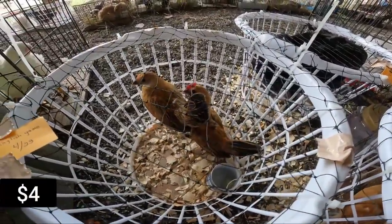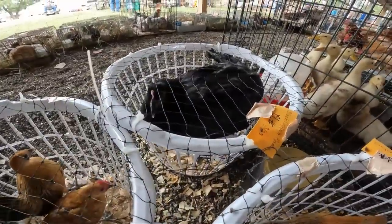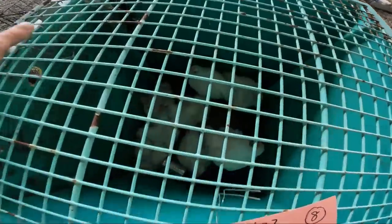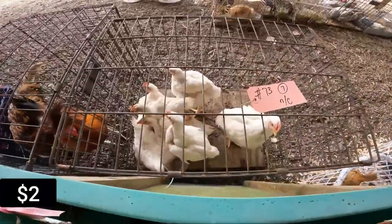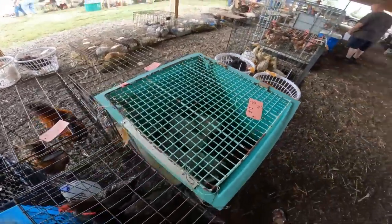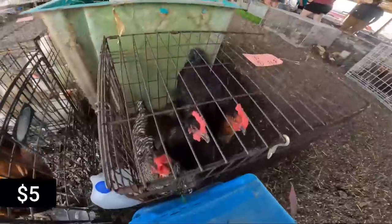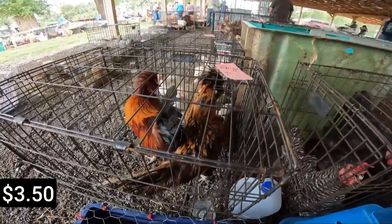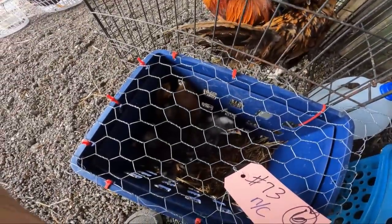I'm really curious what they go for — Black Copper Marans. Cornish Cross — these are meat birds. If you want to raise birds for meat, that's your breed right there: eight to nine weeks, ready to butcher. Some older stuff — Polish. Some chicks.